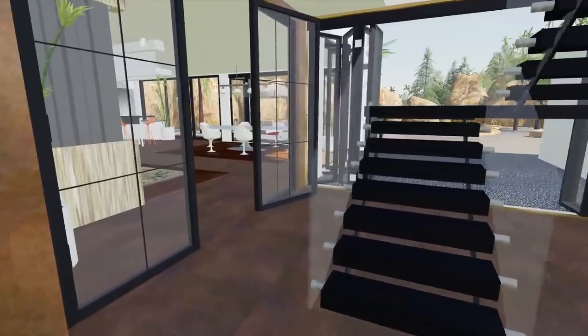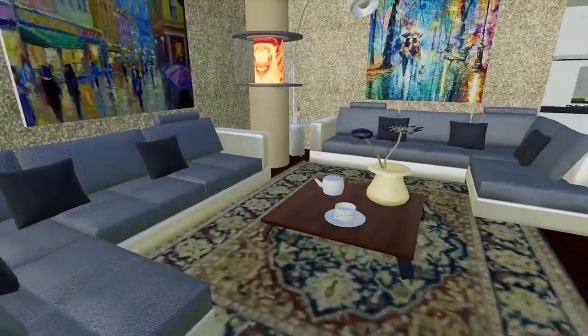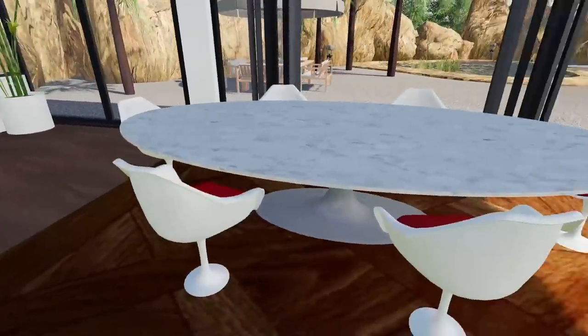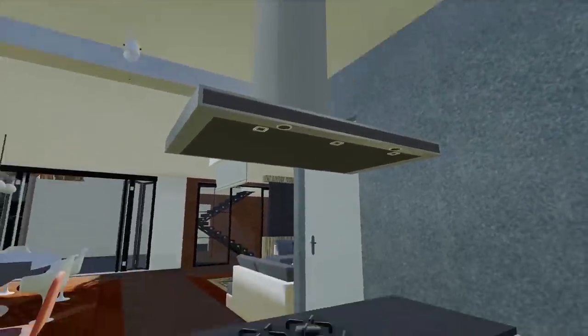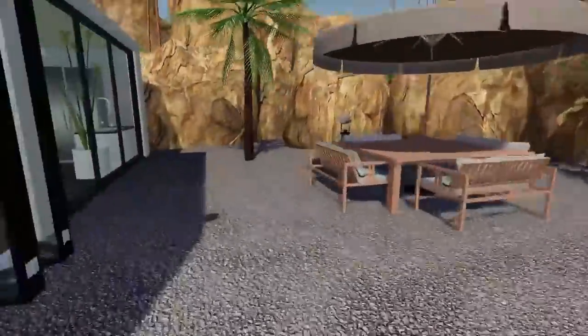The front door is already open for us — the realtor is already here. Starting with the main floor: main living room has a lava lamp, I think it's from a volcano, so that's pretty cool. Main dining room with six chairs, a nice bar top, and a really cool stove with straight access to the outside — which I love.